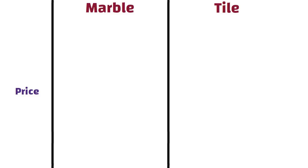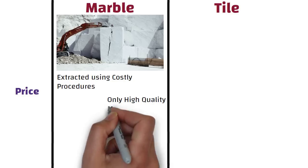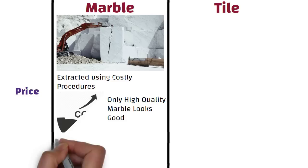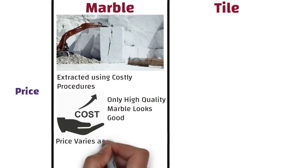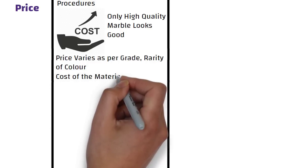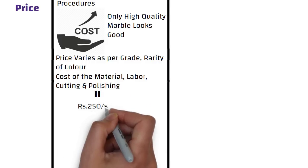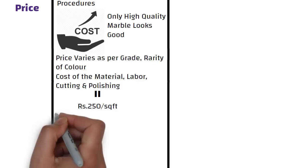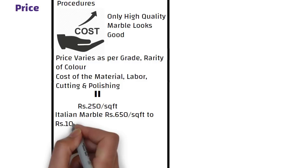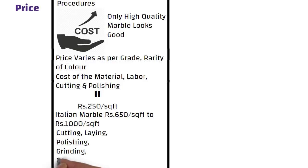Price. Being natural stone, marble has to be mined and extracted using costly procedures. Moreover, only high quality marble looks good in appearance which comes at an exorbitant price. The price of marble flooring will also vary according to the grade, rarity of color, etc. Typically, the cost of Indian marble flooring including material, labor, cutting, and polishing charges is around 250 rupees per square feet, while other varieties such as Italian marble can cost anywhere between 650 to 1000 rupees per square feet. Marble needs to be cut into specific sizes before installation, and laying, polishing, grinding, and finishing of marble turns out to be a costly process.